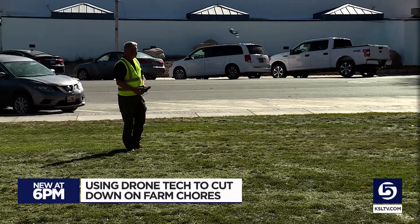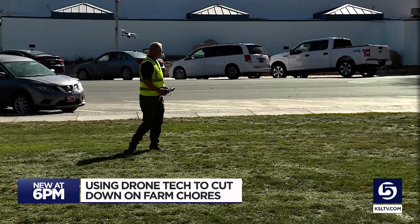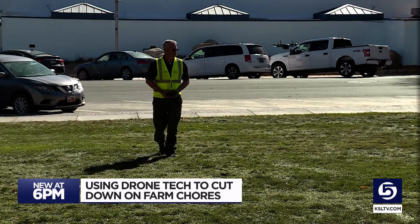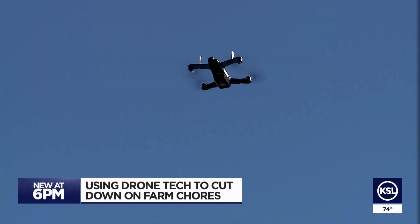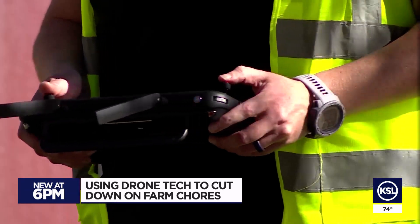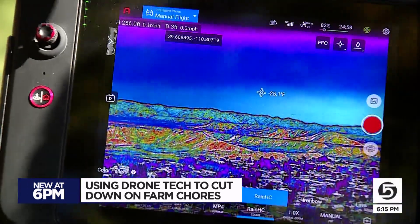You can throw a drone up and in 30 seconds have your entire field identified as to how healthy or unhealthy certain sections are. By flying high in the sky, that technology is there, and your imagination is the limit for it.